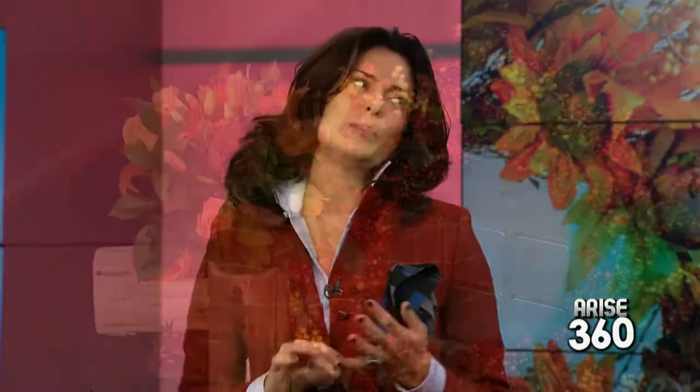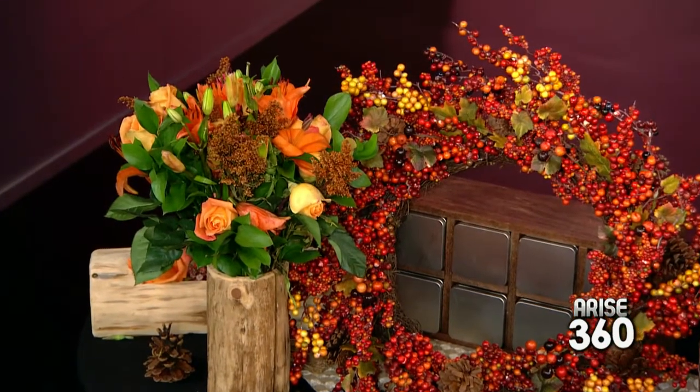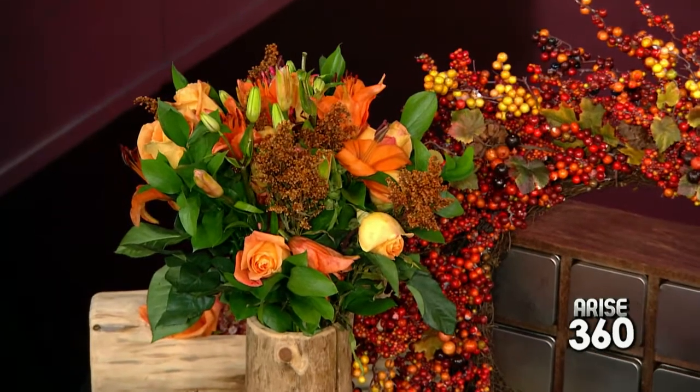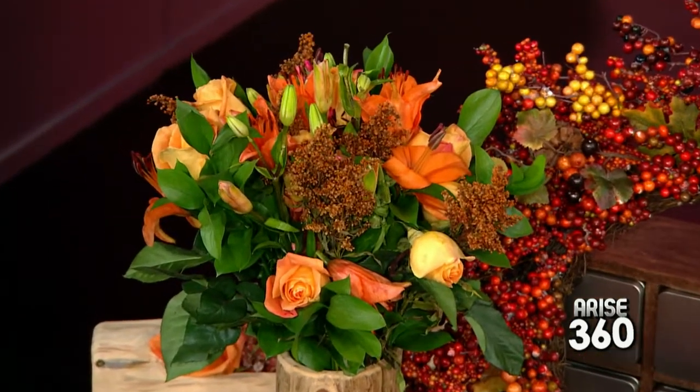They last a lot longer than the flowers you've gotten that died the next day. Right now we have a lot of seasonal flowers in bloom, like beautiful berries and roses. Then of course we also have irises and some beautiful lilies that we're able to get from certain farms.